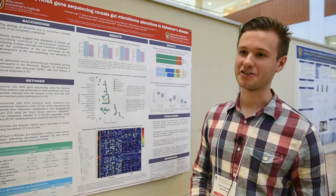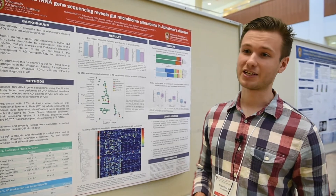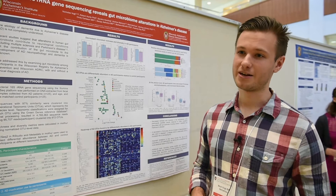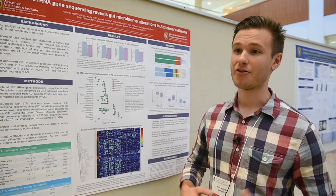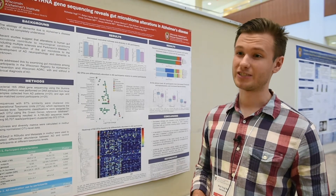My name is Nick Vogt. I'm a graduate student in Barb Benlin's lab in the Wisconsin Alzheimer's Disease Research Center, and we have a collaboration with Federico Rey in the Department of Bacteriology. Broadly, we're looking at how the gut microbiome or gut bacteria contribute to the development or progression of Alzheimer's disease.